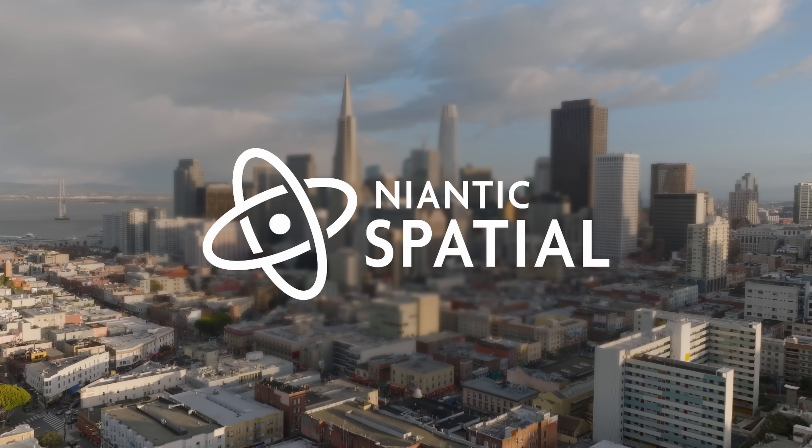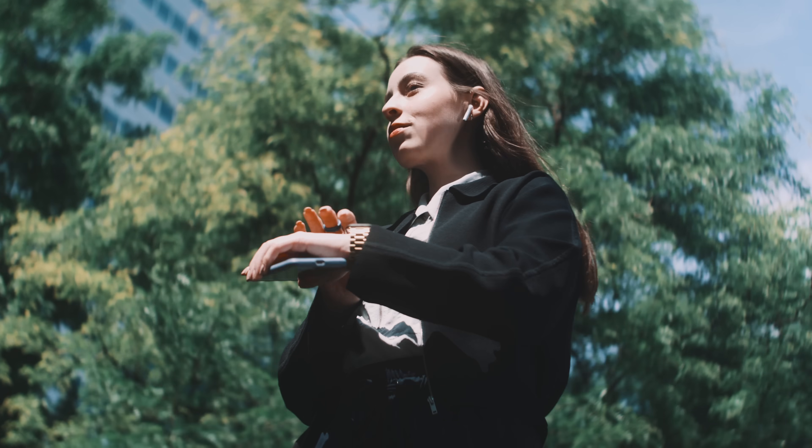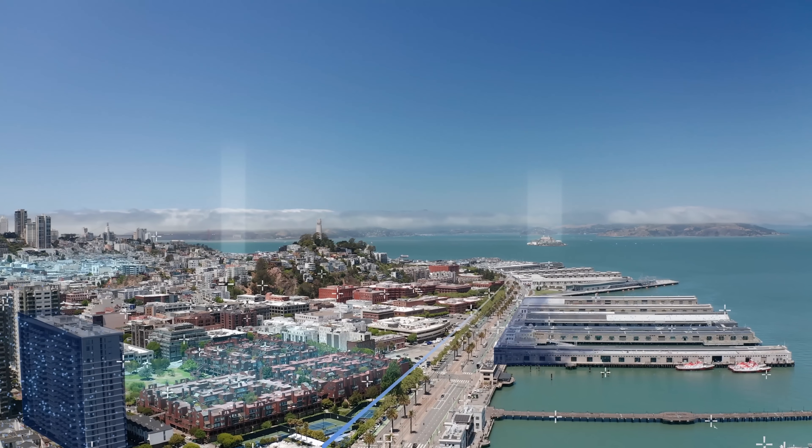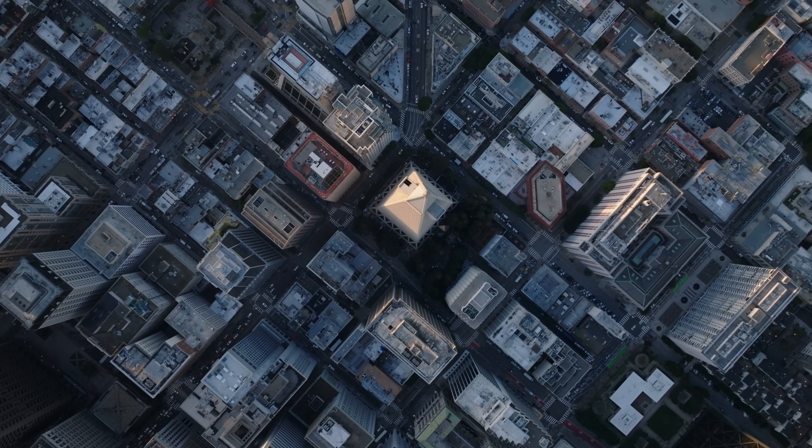Niantic Spatial connects AI with the real world, bringing intelligence to the places we live, work, and explore. We do this by building a large geospatial model that people and machines can talk to.